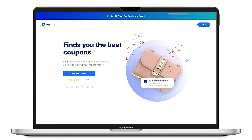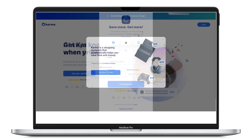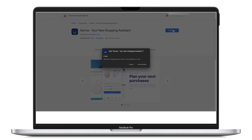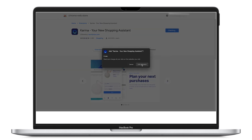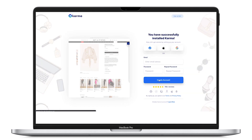Stick around for a minute because I'm going to do a quick run-through on how to download and start using it. To get started, just go to the first link in the video description — that'll take you to the Karma website where you can sign up and download the Google Chrome extension. It's free, so you just click 'Add to Chrome' and it loads up automatically, then you create an account.